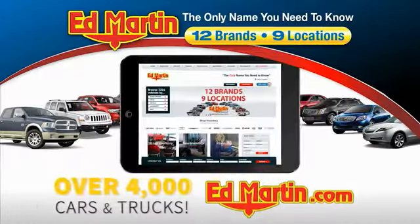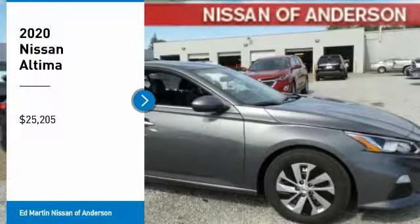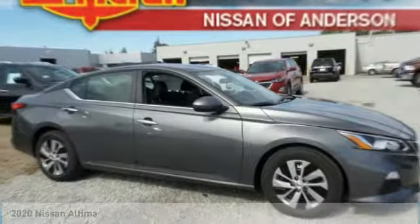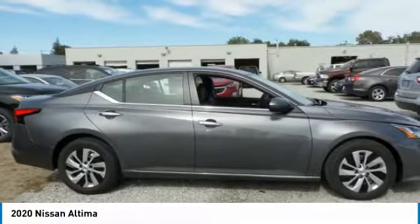You can also shop over 4,000 more cars and trucks online at edmartin.com. Take a ride in the 2020 Altima. The Nissan Altima offers advanced features to make life easier.